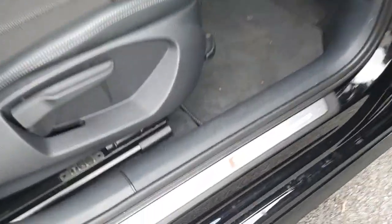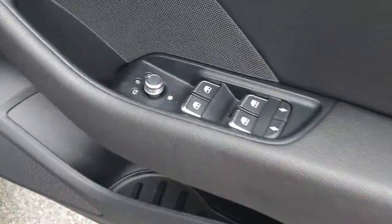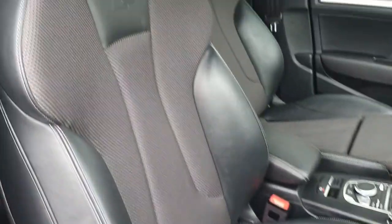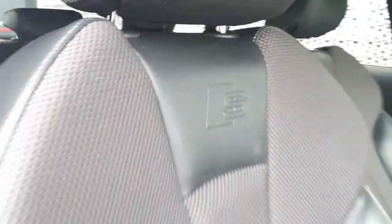On entry into the car you have your S line sidestep. Electric mirrors and windows, and you have chrome detail there as well. On the seats, they are half leather half Alcantara — you can see your S line stitching there.